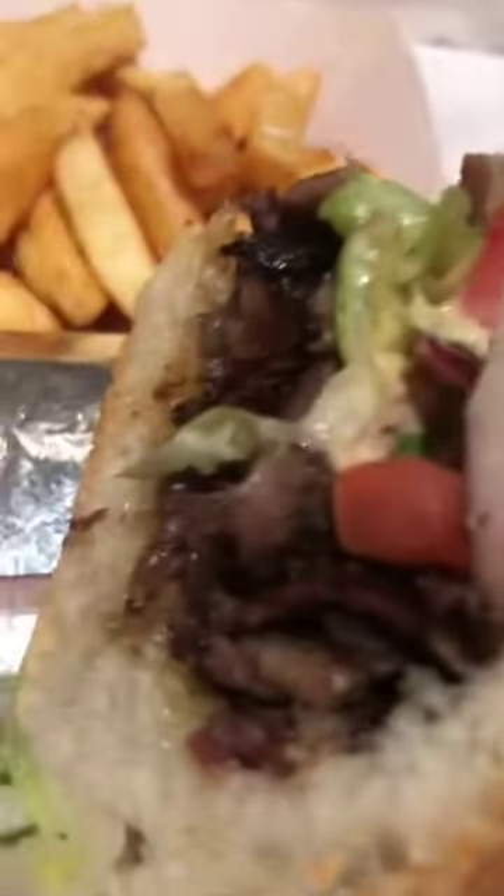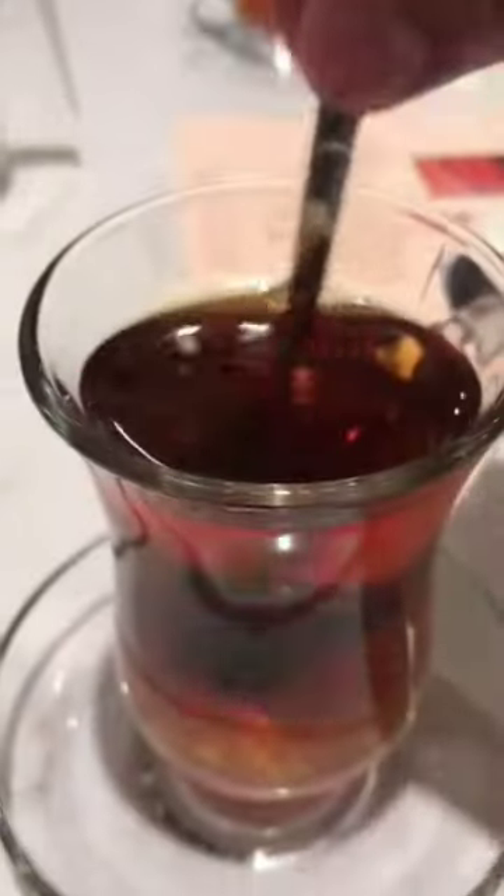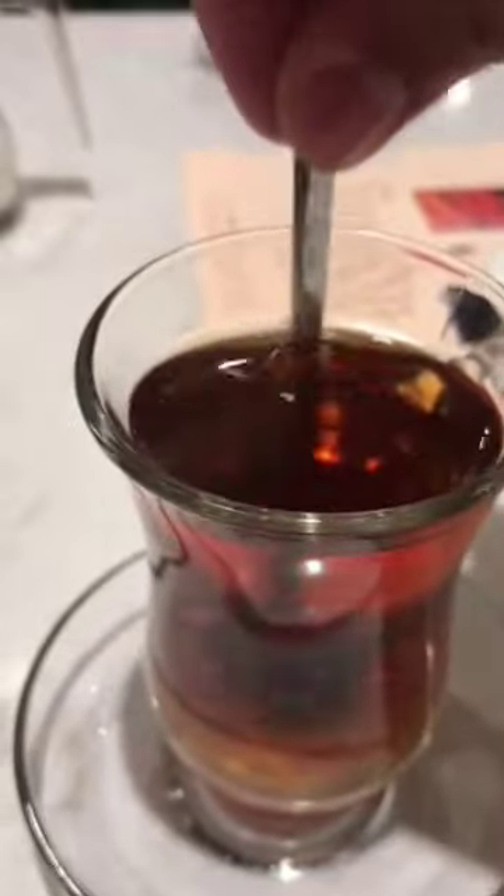Take a closer look at the sandwich — it's cooked and seasoned to perfection. And don't forget to get some authentic Turkish tea before you go.